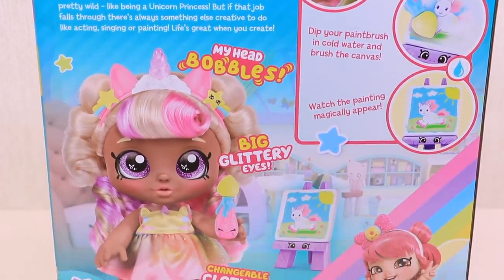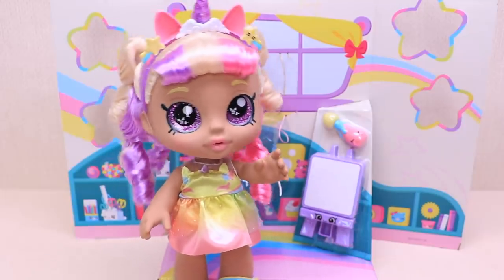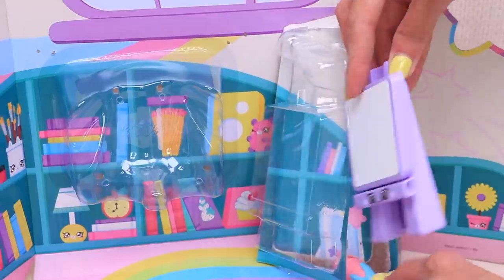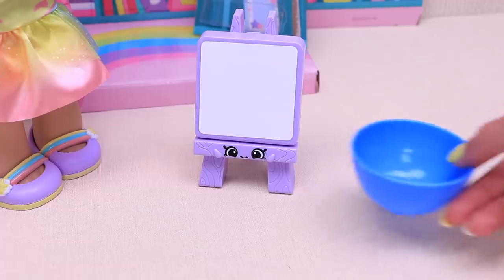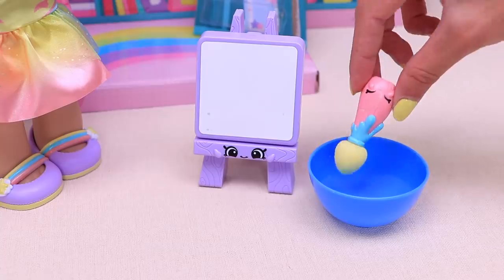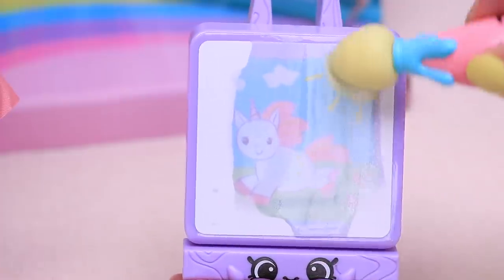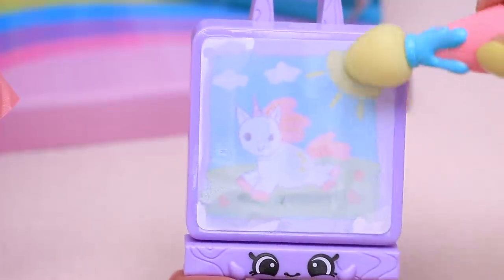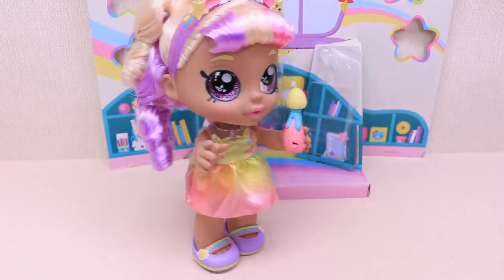Mr. Bella! I'm a unicorn princess! Hi! My name is Mr. Bella, and I have some cool stuff to show you! That's my magical canvas tent. I need some cold water to show you something special! We need to dip my paint brush in the water and brush the canvas. See? I draw a unicorn! Life's great when you create! Come on, let's go!